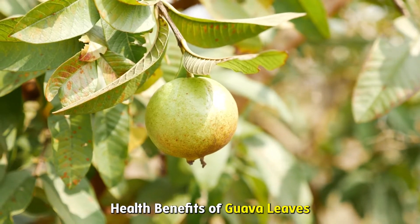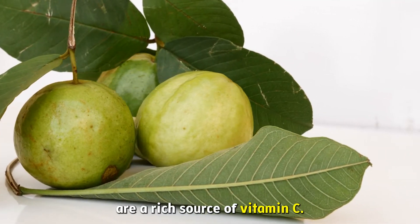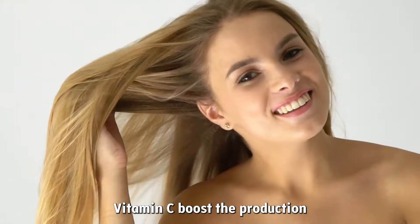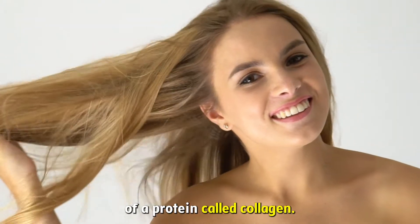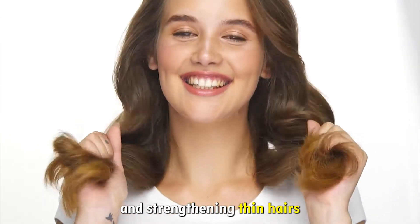Promotes Hair Growth: Guava leaves are a rich source of Vitamin C, which has been proven to promote hair growth. Vitamin C boosts the production of a protein called collagen, which helps in thickening hair and strengthening thin hairs.